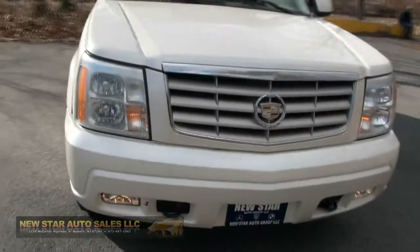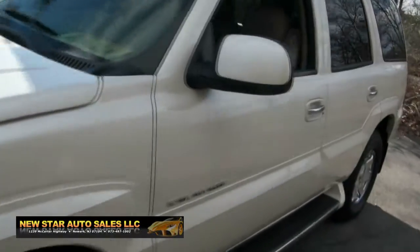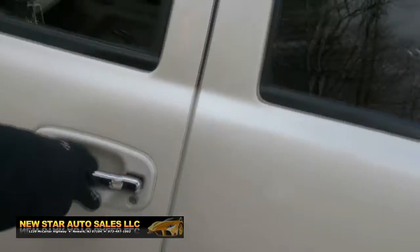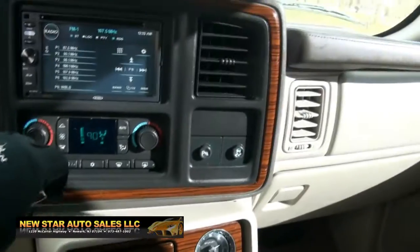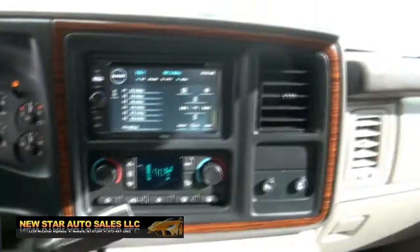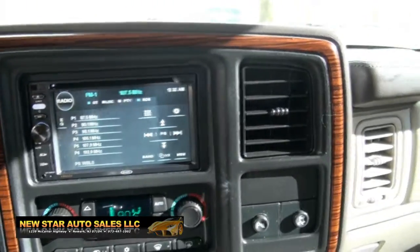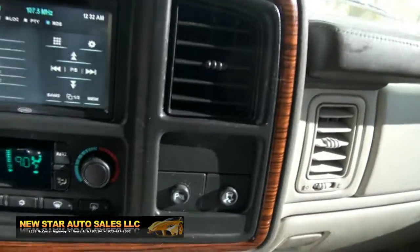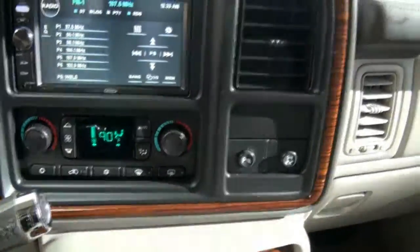You have fog lights on the bottom which you can run, and hooks in case you need to pull something out. This one has the wood steering wheel and has 122,000 miles. It has a Jensen touchscreen system — and forgive me, I'm not really an aftermarket expert; I always admit that.